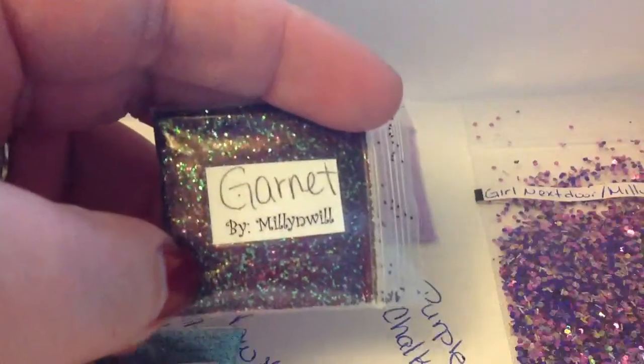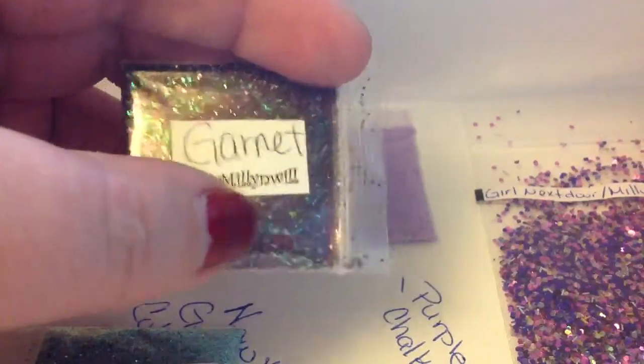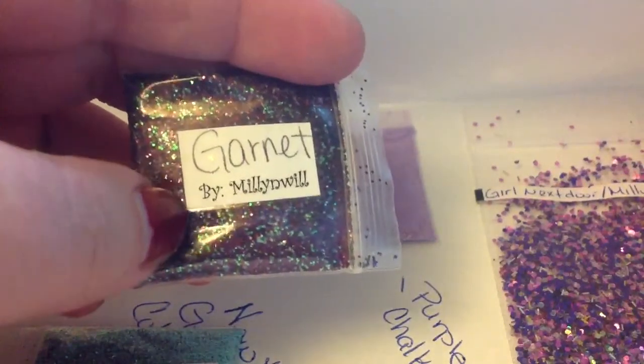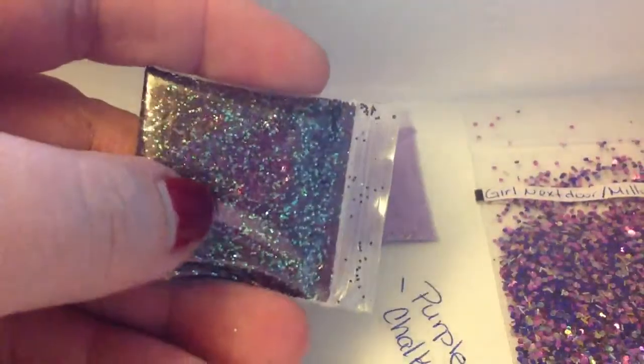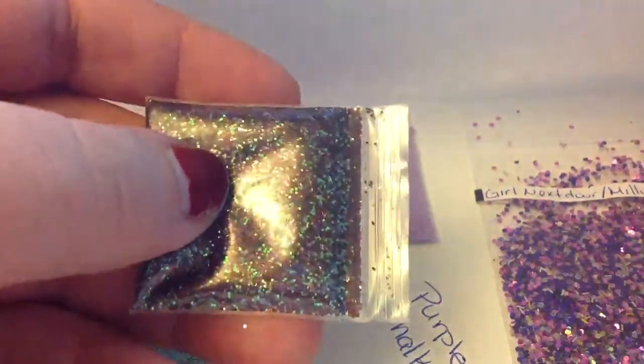This one here is called Garnet. And that is just amazing because Garnet is my birthstone — I'm a January baby. I love this mix. I love the wine color glitters, the really dark reds. Gorgeous, gorgeous mix. So thank you for those two.